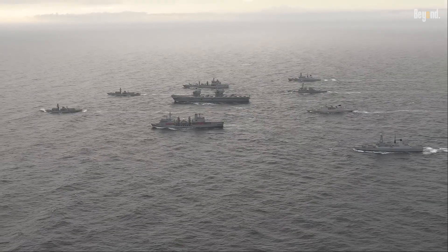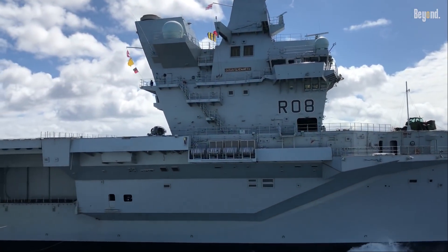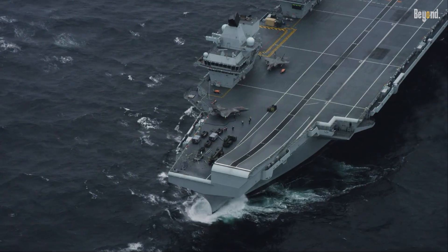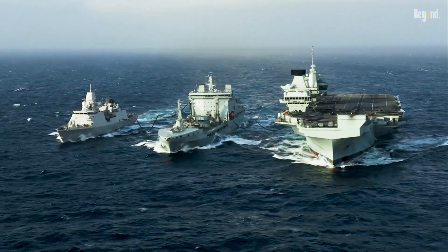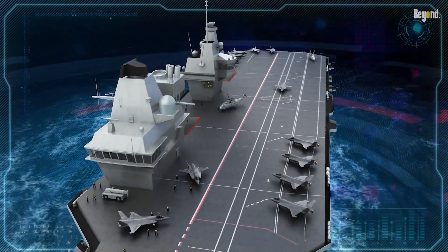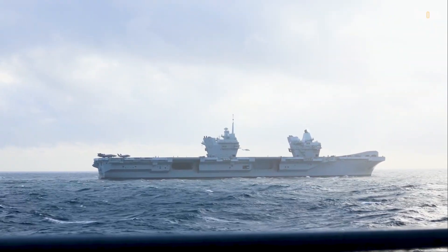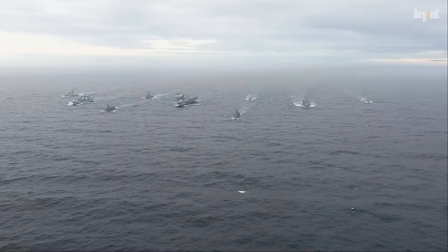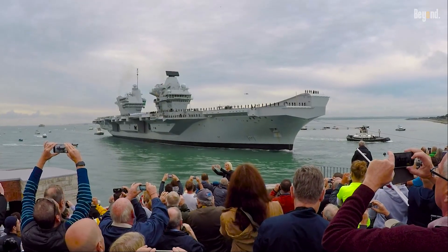The other huge worry is that the carriers aren't properly protected. A warship this big is useless if it's not safe. Critics keep pointing out that the Royal Navy often doesn't have enough F-35s, or enough escort ships like destroyers, to properly defend the Queen Elizabeth class in a serious fight. Since the carriers only have short-range self-defense, a swarm of enemy missiles or drones could be disastrous without a full protective fleet. This combination of mechanical issues and lack of escorts leads some to argue that the Queen Elizabeth class are just expensive status symbols that can't reliably go to war.